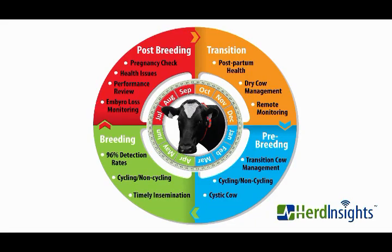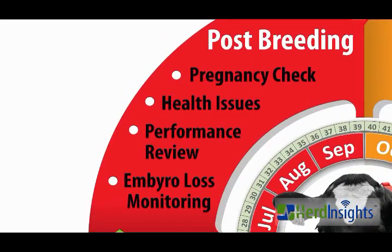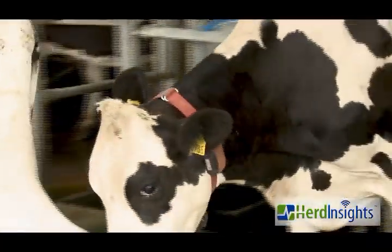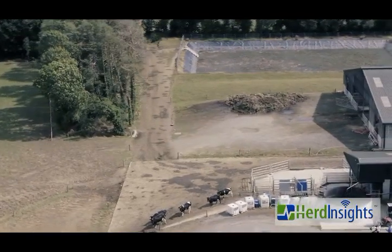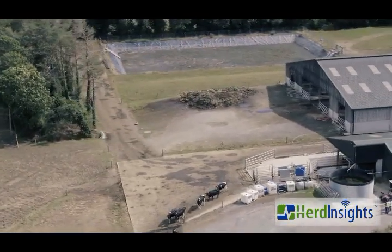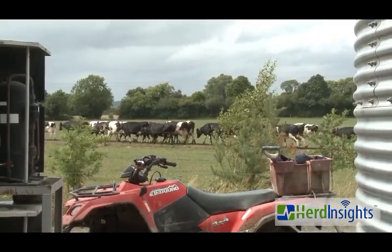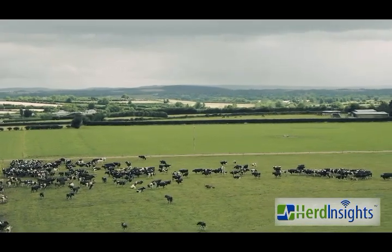Post-breeding period. As each three-week cycle passes, Herd Insights will identify any cows that are pregnant, have developed cysts or have lost embryos, in addition to continuing to monitor for general health issues such as mastitis, pneumonia, lameness, leptospirosis and photosensitivity. Herd Insights providing year-round reproductive and health monitoring at your fingertips.